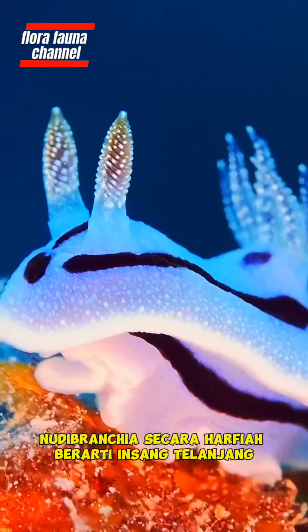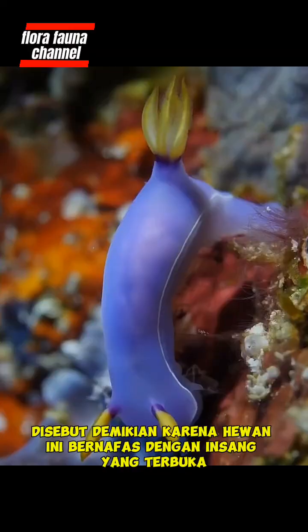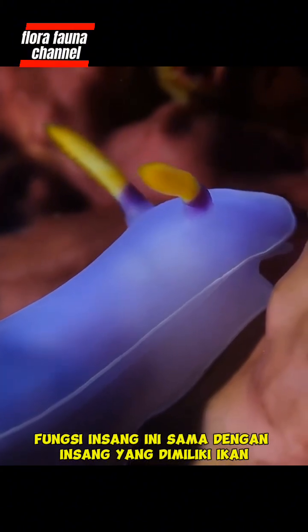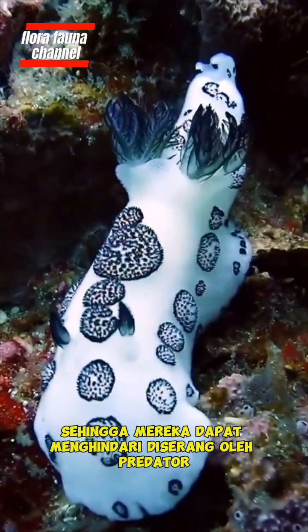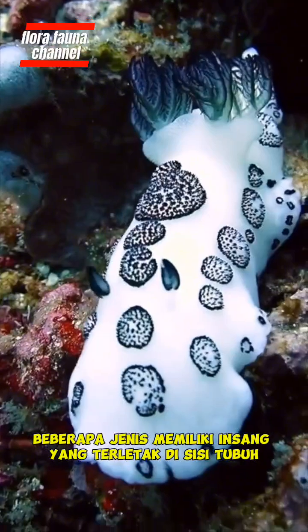Nudibranchia literally means naked gills, so-called because this animal breathes with gills that are exposed and are near the anus. The function of these gills is the same as the gills owned by fish, namely for respiration. Some types of nudibranchia can hide their gills so that they can avoid being attacked by predators, while some types have gills located on the sides of the body.